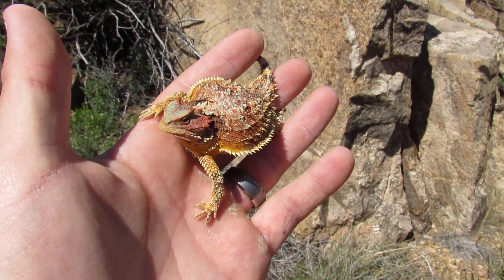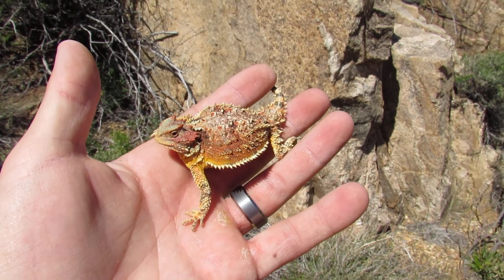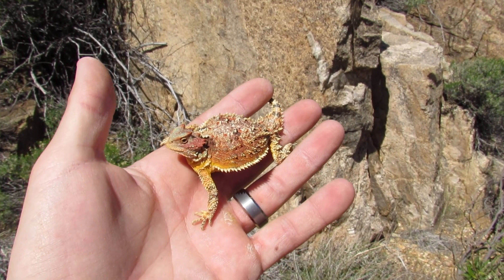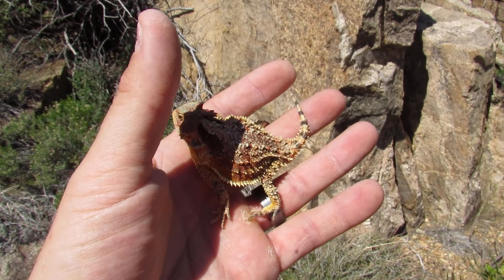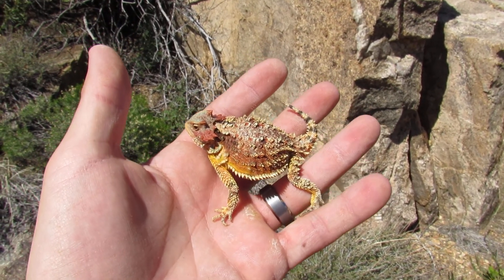Obviously the most interesting fact about these guys is they're able to excrete blood and shoot blood out of their eyes. Luckily this one hasn't done it, which I feel really good about because I don't like disturbing them like that by any means.